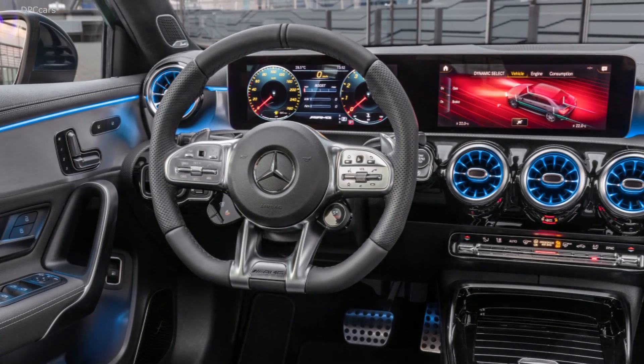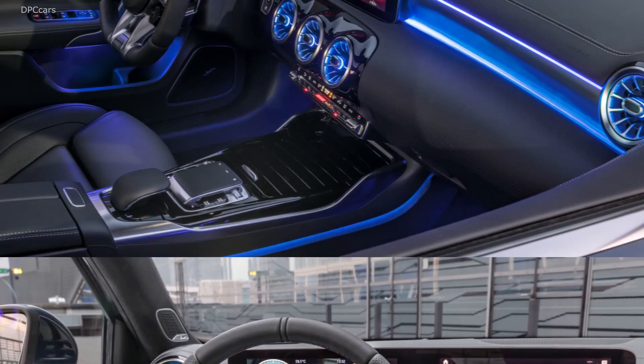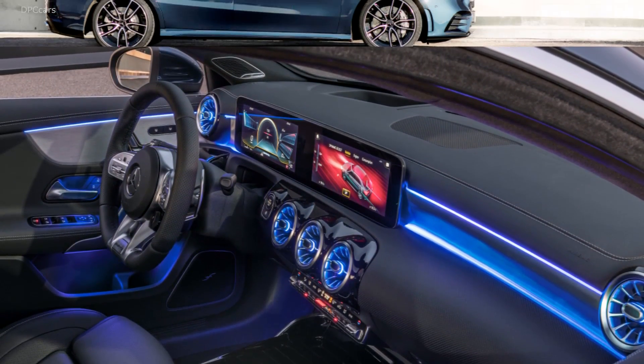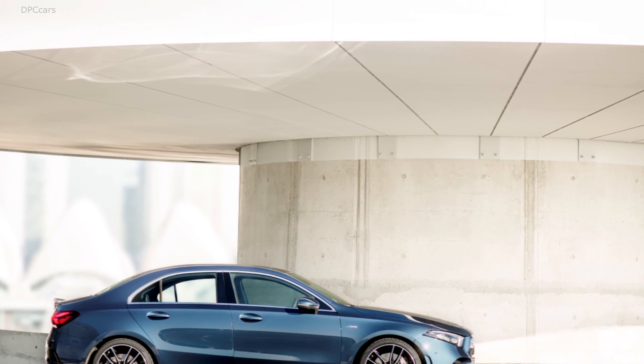The AMG nature of the A35 is reflected in the five various driving modes selectable from the cockpit, not to mention the visual cues courtesy of the red-black interior combo. We suspect most A35 buyers will be interested in performance.